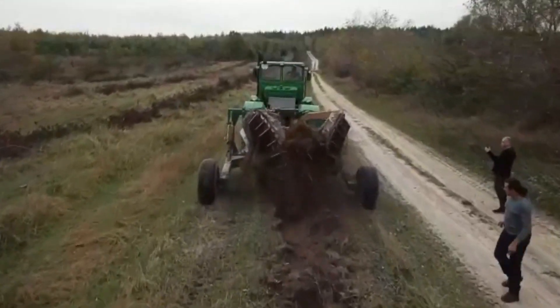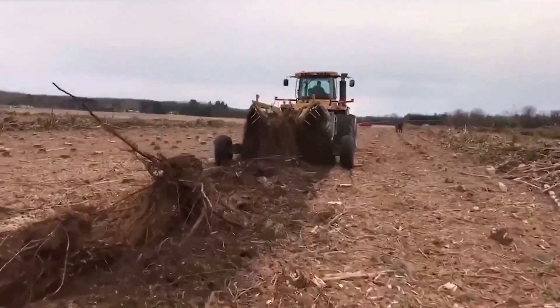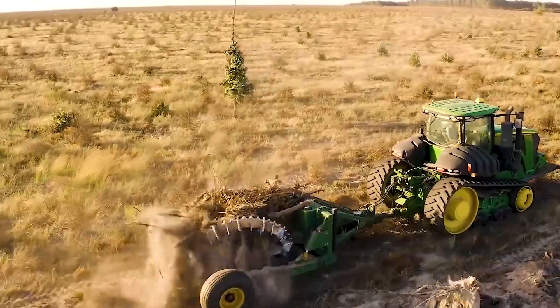So, if you're over 35, appreciate a good piece of machinery, and enjoy reclaiming your land one stump at a time, the Savannah Global Model 1720 stump puller is your go-to partner in crime.